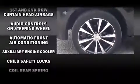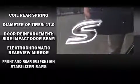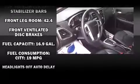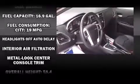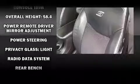Chrysler also prioritized safety and security by including front-side impact airbags, a security system, and four-wheel disc brakes with ABS. Various mechanical systems are monitored by electronic stability control, keeping you on your intended path.